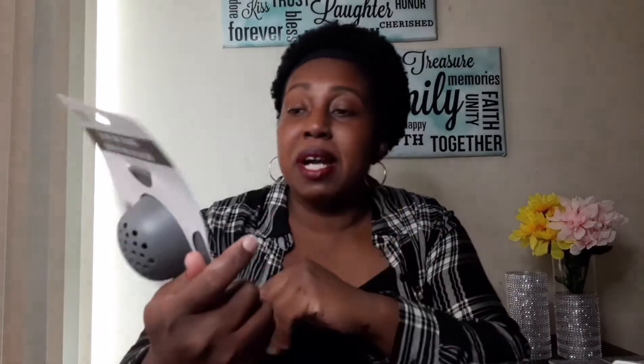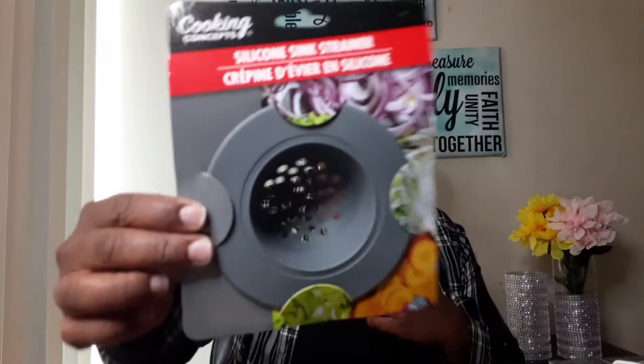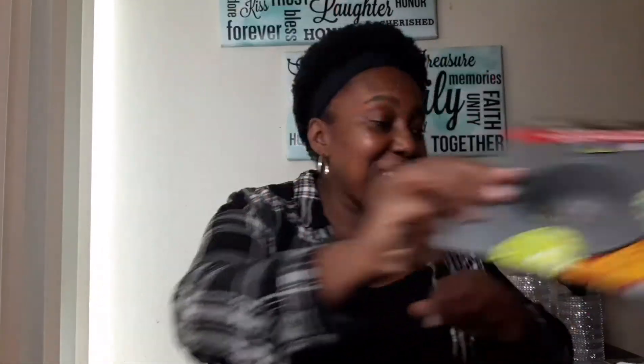I'm thinking this silicone one will be better — you can just toss it out. The old one worked great catching all the hair and keeping the tub from clogging. Since this one is silicone, you don't have to worry about it rusting. I'm on a budget and don't want to spend a lot on something that just collects hair.